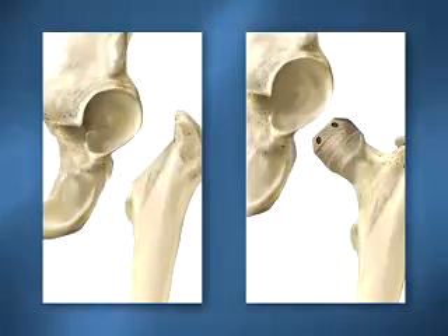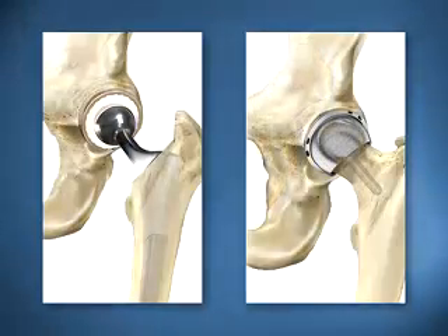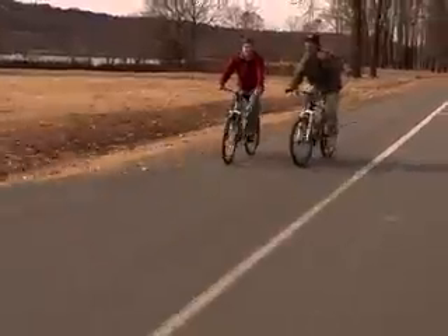Since the Birmingham Hip Resurfacing Technique preserves more of the hip's natural bone structures and uses a durable metal implant, it is ideal for younger, active patients. This unique approach has helped many individuals to resume physical activities not possible with traditional hip replacement.